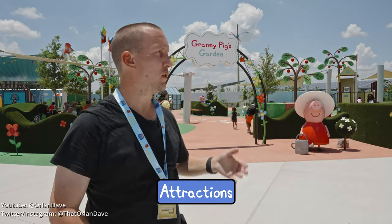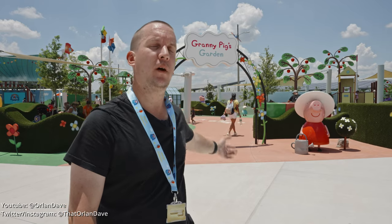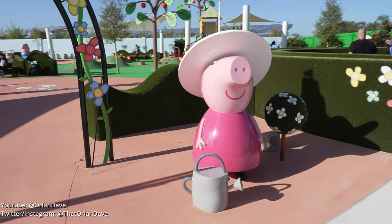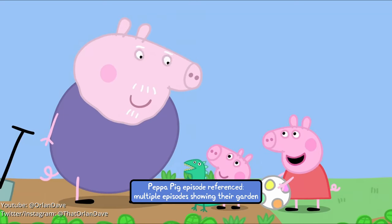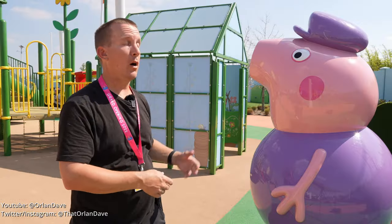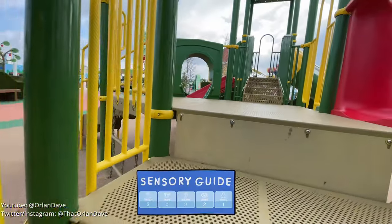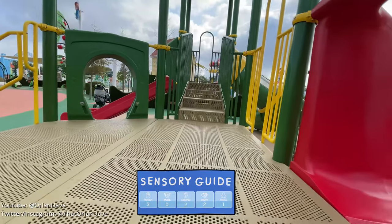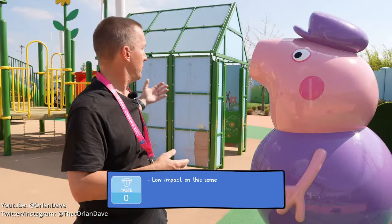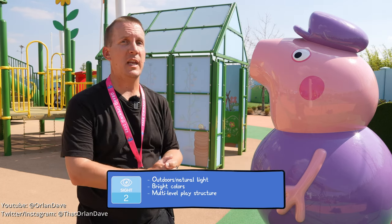It's not just the rides — there are a lot of really cool play areas and interactive experiences throughout the park. Over here we have Grandpa Pig's Greenhouse, another area for the little ones to run around and play, with lots of interactive games and things to play with. It's a wide open area so it's easy to keep track of your kids.